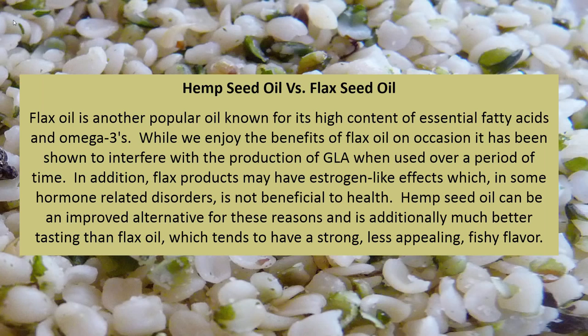Hemp seed oil versus flaxseed oil: Flax oil is another popular oil known for its high content of essential fatty acids and omega-3s. While flax oil has benefits, it has been shown to interfere with the production of GLA when used over a period of time. In addition, flax products may have estrogen-like effects, which in some hormone-related disorders is not beneficial. Hemp seed oil can be an improved alternative for these reasons, and is additionally much better tasting than flax oil, which tends to have a strong, less appealing fishy flavor.